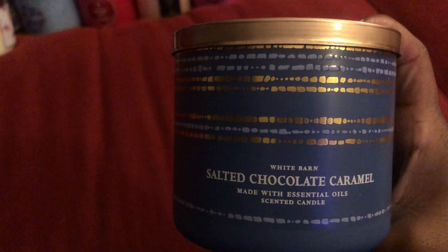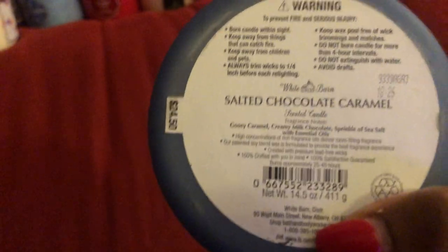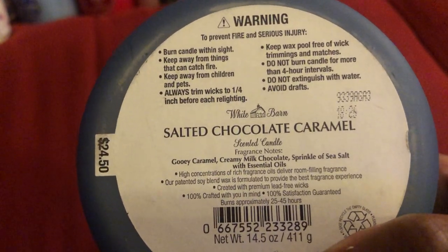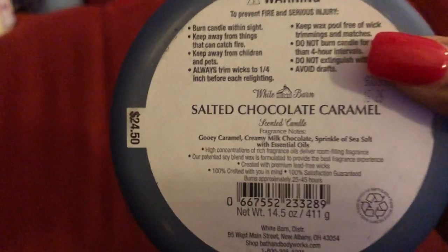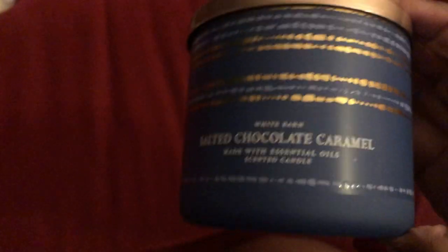The next is the Salted Chocolate Caramel. This is a great candle — if you like chocolate, it has everything that is in the description. Everything: the chocolate, the sea salt, the caramel — you can smell all of that. That's a great candle.